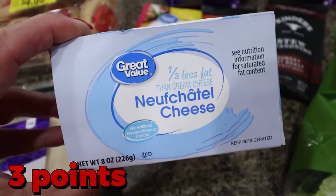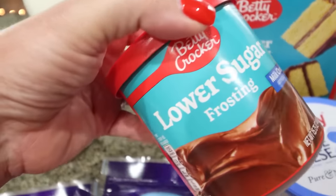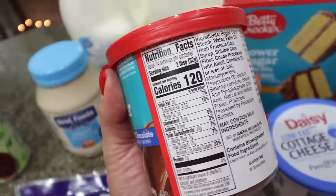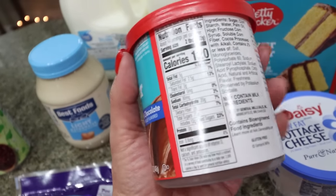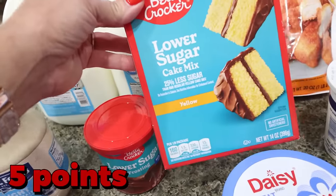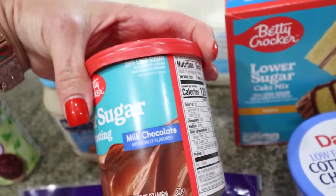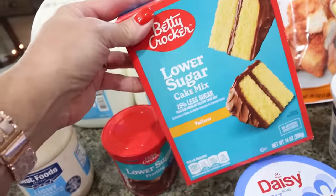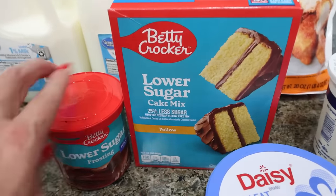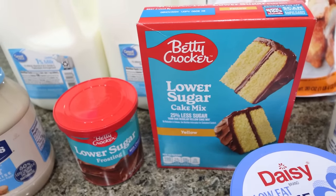I picked up some one-third-less-fat cream cheese for a recipe. I also found this from Betty Crocker over by the Valentine's bakery section — it's a lower sugar frosting at 120 calories, versus regular frosting at 150 or 160. It has 25% less sugar, and they also had a lower sugar cake mix with 25% less sugar as well. I thought we could try it out — maybe make cupcakes or a yellow cake with chocolate frosting — and see how it compares to zero sugar and regular cake mix.